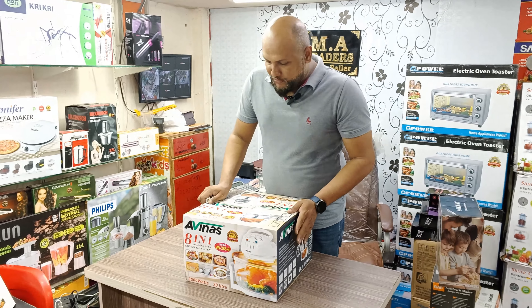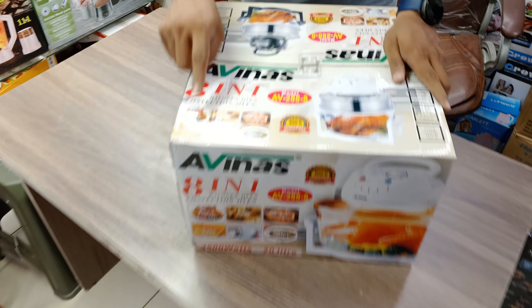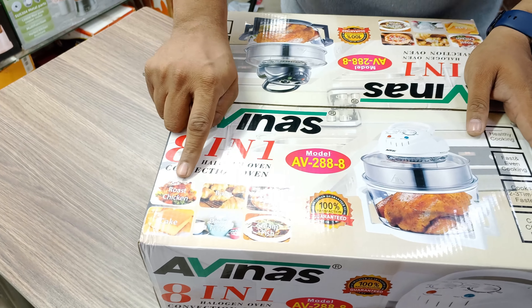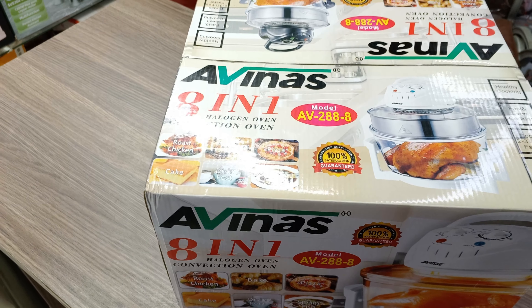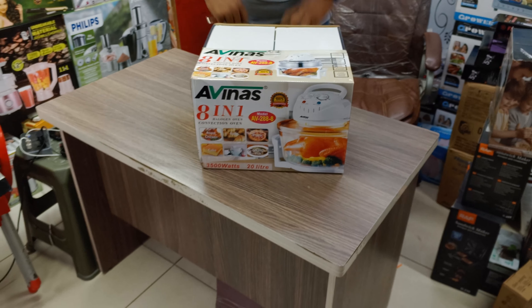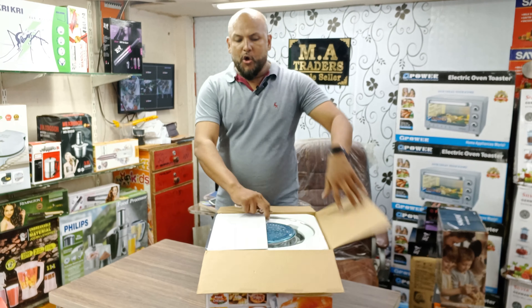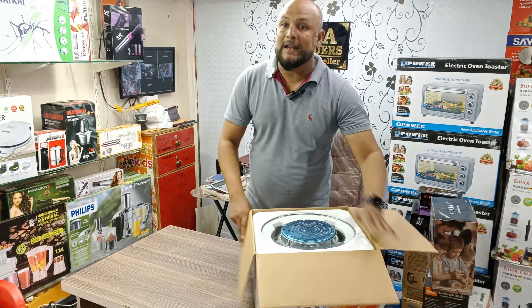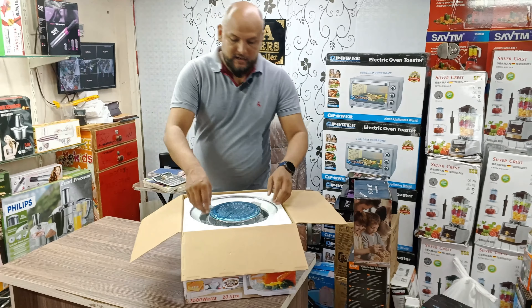I will show the halogen oven. It's 8-in-1. You can make a cake, chicken roast, baking, pizza, steamed fish, and more. If you don't want to heat it, you can heat it. These are the things that you use at home. The price is normal. The luxury item is a beautiful item — you can give it as a gift.